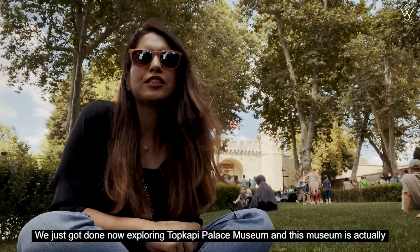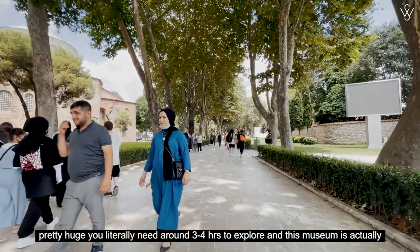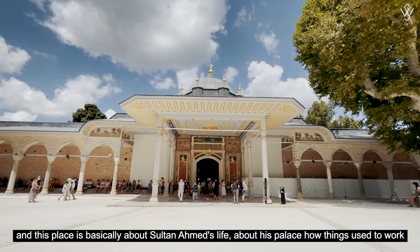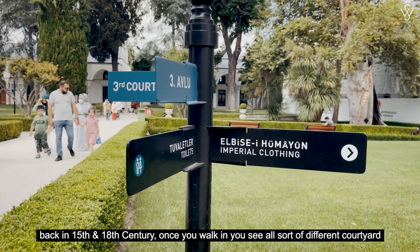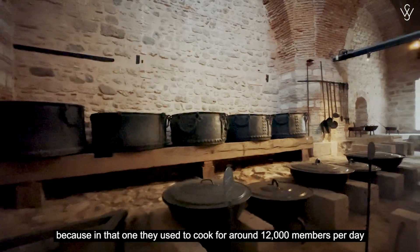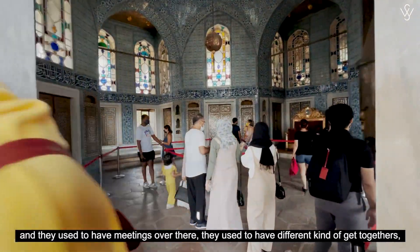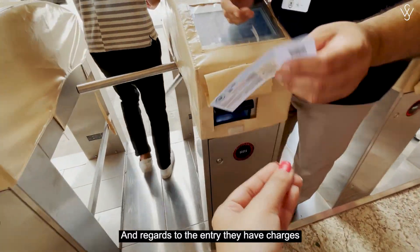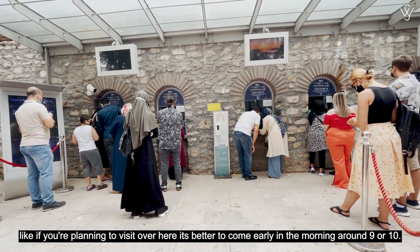We just got done exploring Topkapi Palace Museum and this museum is actually pretty huge — you literally need around 3 to 4 hours to explore. This is one of the only museums which has all sorts of Muslim history and culture put together. This place is basically about Sultan Ahmad's life, his palace, and how things used to work back in the 15th and 18th centuries. Once you walk in you see different courtyards — one area is dedicated to the kitchen where they used to cook for around 12,000 members per day, and another area shows where they used to hold meetings and get-togethers. The entry fee is around 20 euros per person and the queue is pretty long, so if you're planning to visit it's better to come early in the morning around 9 or 10.